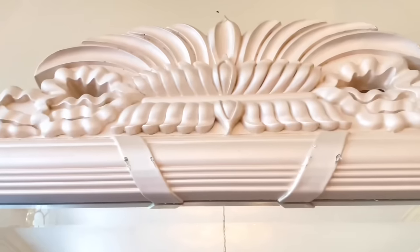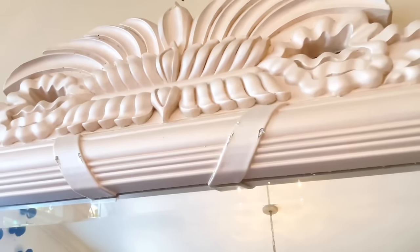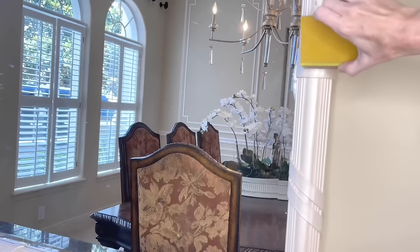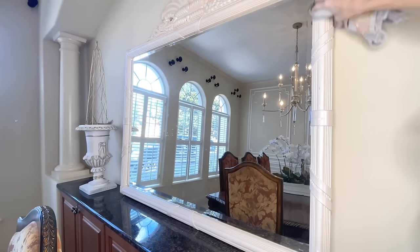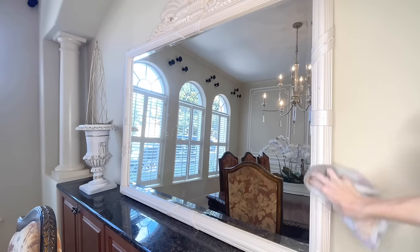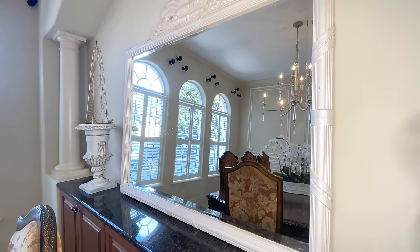I scooped it up, brought it home, and now I'm going to transform it. The first thing I had to do was address the nicks, scratches, and dings. There weren't too many on this particular mirror, but I sanded down those raised edges where the scrapes were, then washed it really thoroughly and dried it. The reason I do that is because the paint will adhere better to the frame on a clean, dry surface.